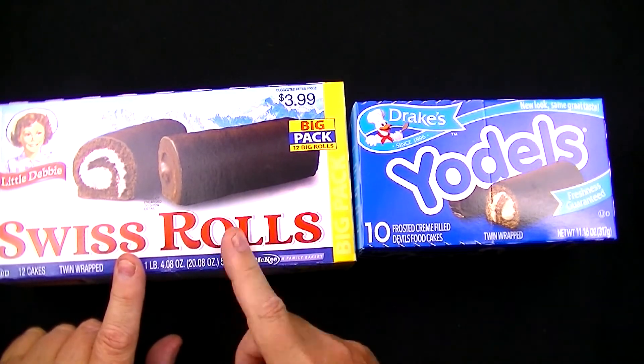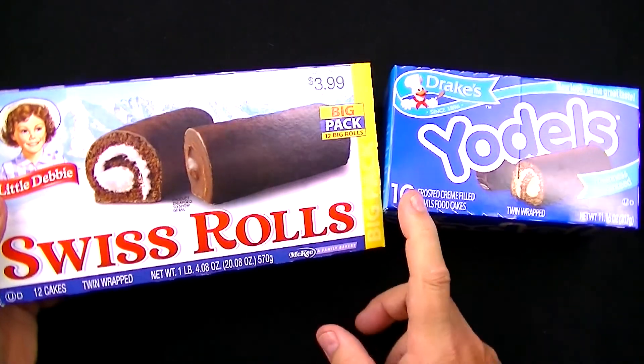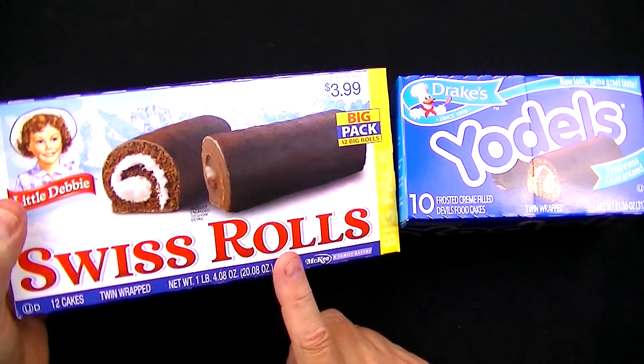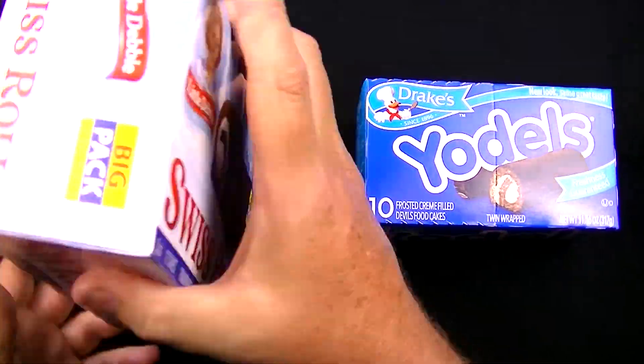If I'm remembering right, these things taste amazing. I couldn't find a smaller box of these to compete with the Yodels, so maybe if they were about the same size they might be closer in value. But as for taste, I can't imagine there being much difference — so let's look at the ingredients real quick.